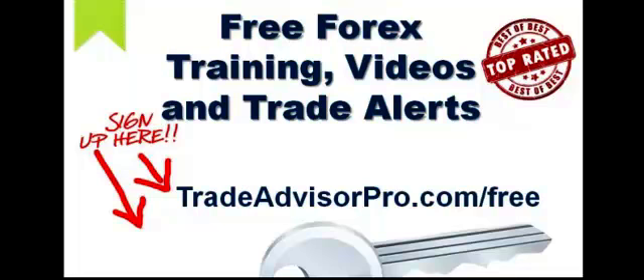You do not want to miss our trade alerts. We send out a bunch of trade alerts every month that are top rated in the industry. We send you our exact trades right to your inbox. Pause the video now, go to tradeadvisorpro.com/free, register, and then come back to this video — we'll be sending a lot more goodies to help you with Forex trading. Enjoy today's training video.